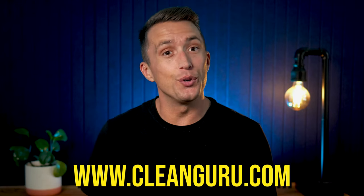So, sign up now at CleanGuru.com to try everything absolutely free for 30 days.